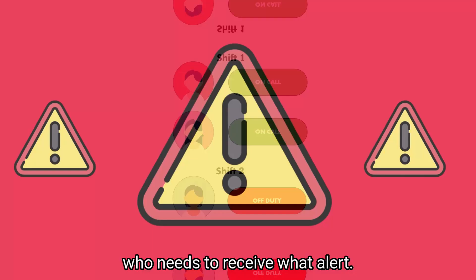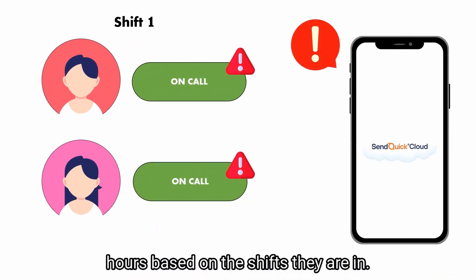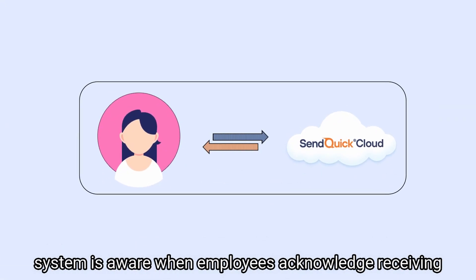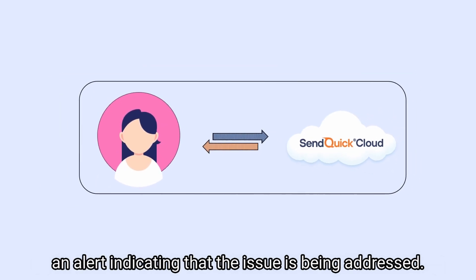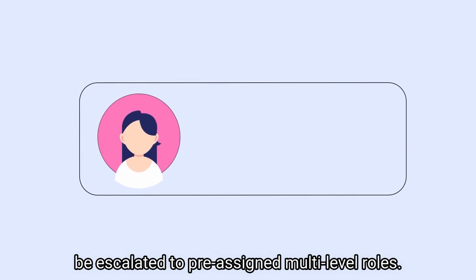David never has to worry about who needs to receive what alert, since our roster management feature enables you to manage your employees' hours based on the shifts they are in. Our two-way communication feature ensures that the system is aware when employees acknowledge receiving an alert, indicating that the issue is being addressed.